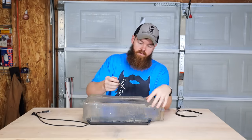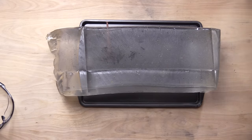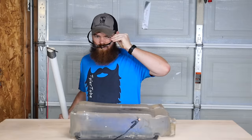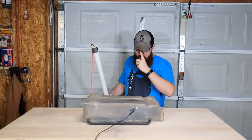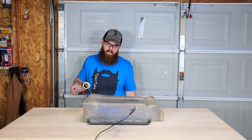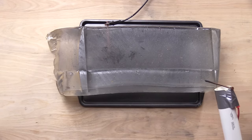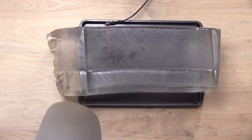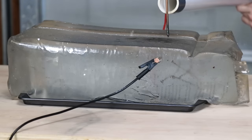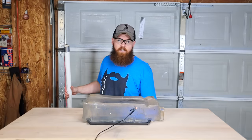I'll stick the lead to the copper nail and put the ground there. Leave a comment — do you think this ballistics gel is going to be conductive or not? I'm just going to touch up here on the top corner and see. Not conductive at all. Let's try it right on top of the nail — still not conductive whatsoever. I guess that answers that question.